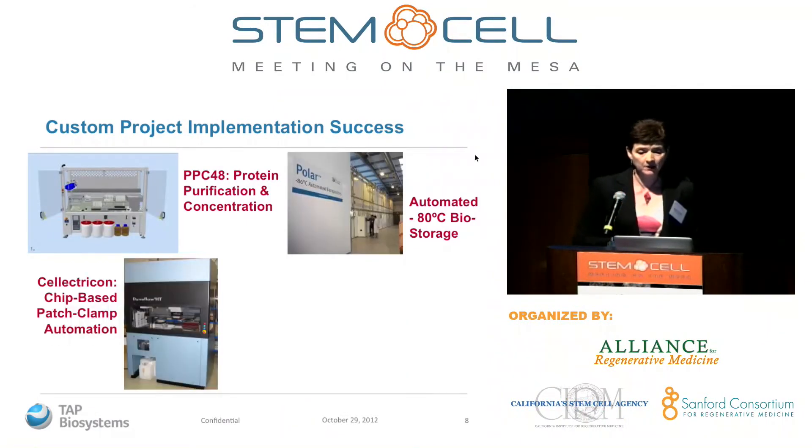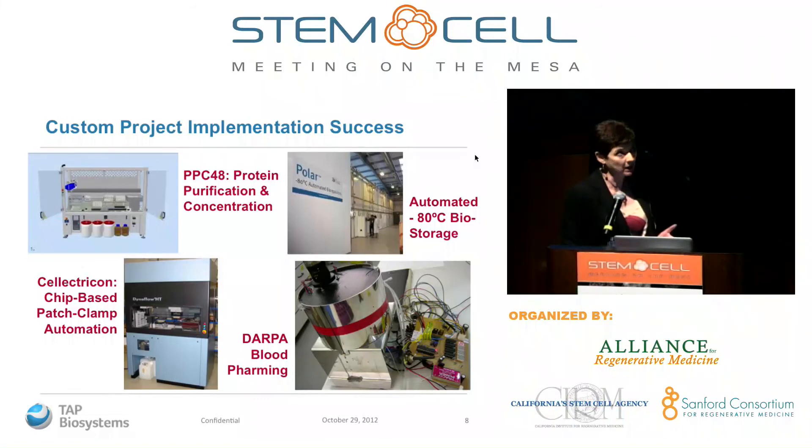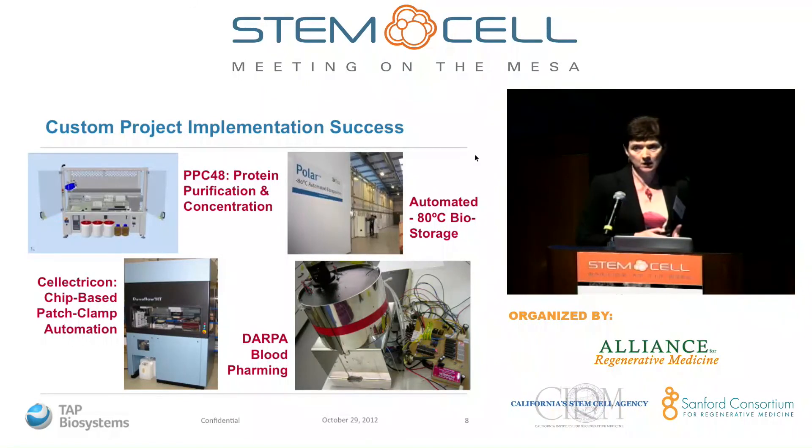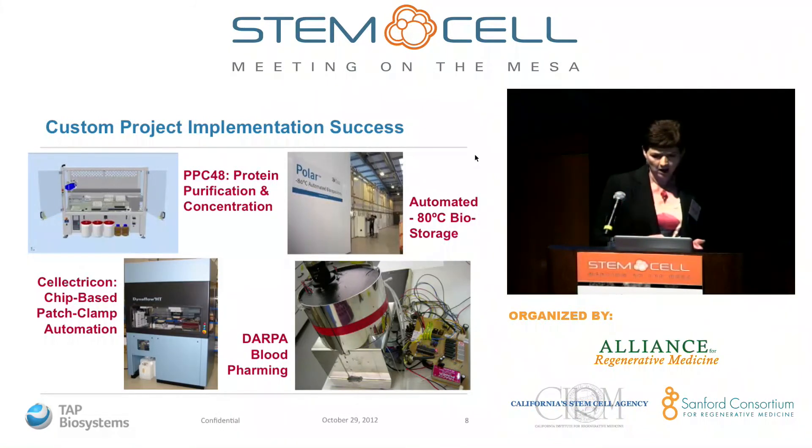These are some examples of custom projects to give a feel for the scope of what we do. One is a very large system for storing millions of samples — the UK Biobank — with automated minus-80 storage and an expected lifetime of at least 30 years. Another is a microfluidic space patch clamp system where we built all the automation around an existing technology. And there is a picture from the DARPA blood farming project.